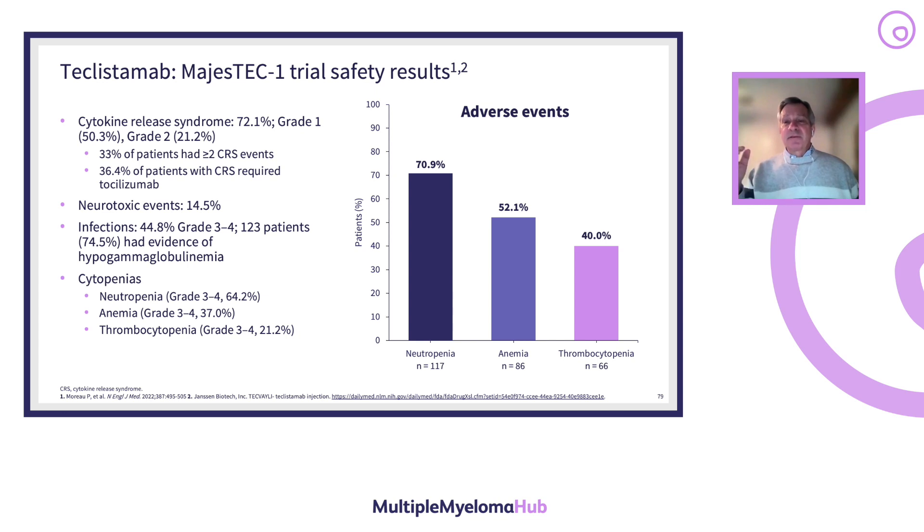These treatments were first developed in myeloma centers with extensive experience in ICANS, neurotoxicity, and CRS from CAR T cell development. Now that they are used in real-world settings, many colleagues and providers have never had experience with these toxicities. They need to get educated first, and all of us are available to assist with questions about delivering these drugs safely.